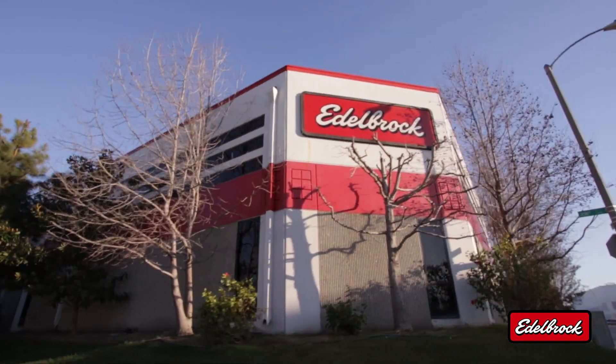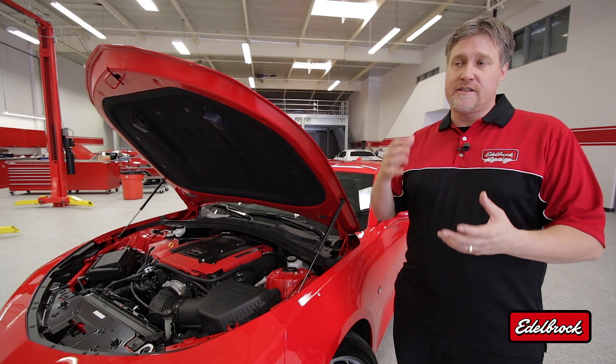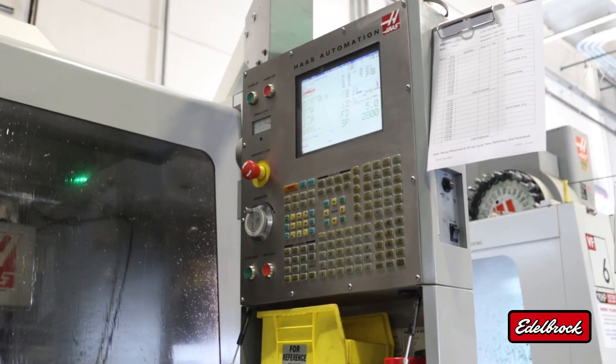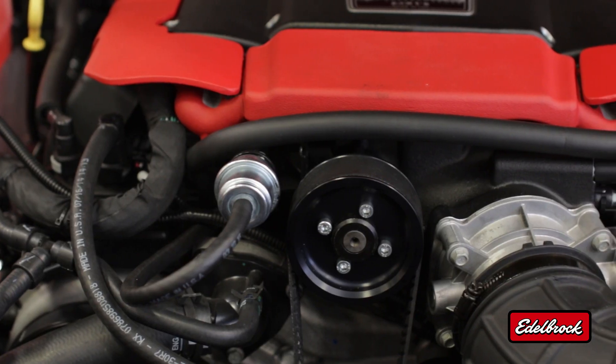The best part about this system is that it's engineered, cast, and manufactured here in our facilities in Southern California. This allows us to have absolute control over the materials, the casting process, and the machining process, so we can deliver the best product on the market.